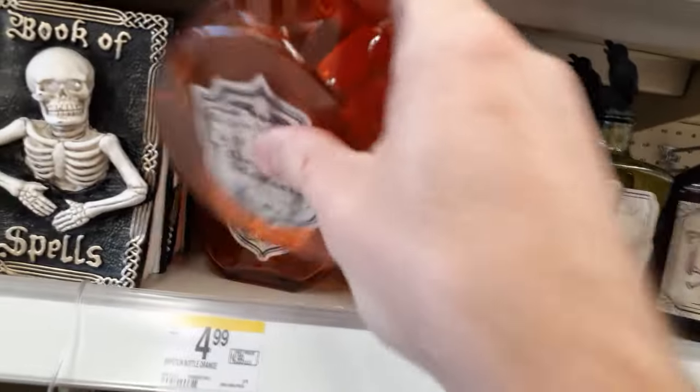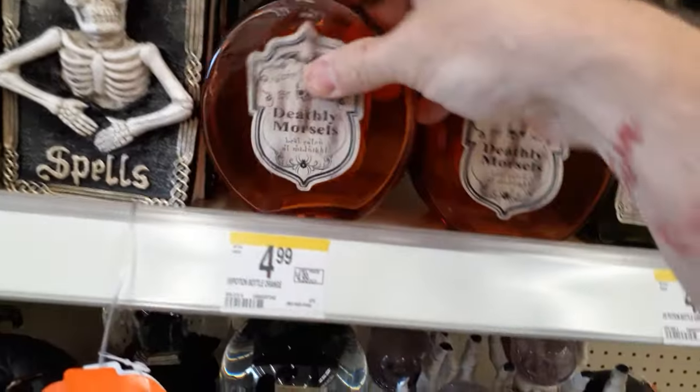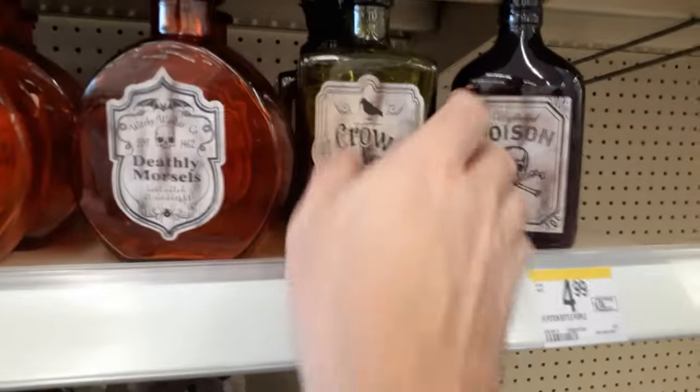They're pretty cheap on their potion bottles — a lot of them have been 10 bucks. This one's got a cute little bat on the top. That's not bad for four or five bucks. They've got crow, crow designs too.